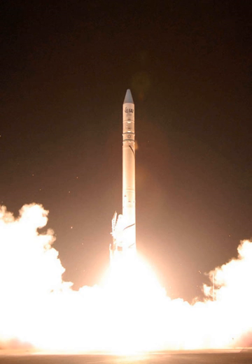Comparable solid-fuel rockets include the ASLV, Minotaur, Mu, Pegasus, Start-1, and VLS-1. See also: Comparison of orbital launch families and Comparison of orbital launch systems.